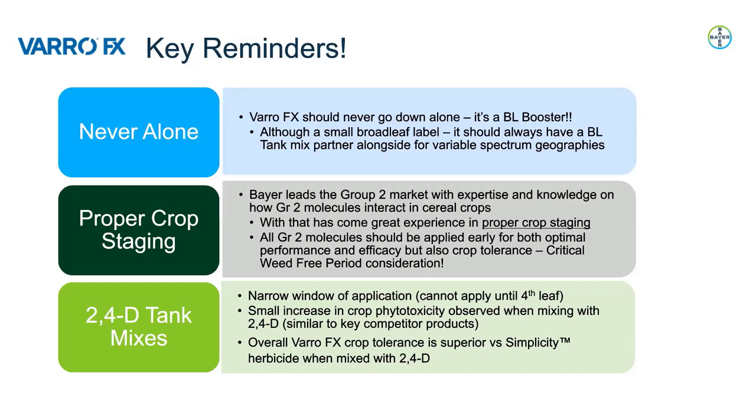A few key reminders to wrap up. First, VarroFX should never go down alone. Although it has broadleaf weeds on label, it's considered a broadleaf booster and should always have a broadleaf tank mix partner alongside it for control across many weed spectrums. Second, proper crop staging is very important for all Group 2 products — they should be applied early for both optimal performance and efficacy, but also for crop tolerance. Lastly, tank mixes that include 2,4-D narrow the window of application as they cannot be applied until the fourth-leaf stage, and a small increase in crop phytotoxicity may be observed when mixing with 2,4-D — though overall, VarroFX crop tolerance is superior to key competitor products when mixed with 2,4-D.